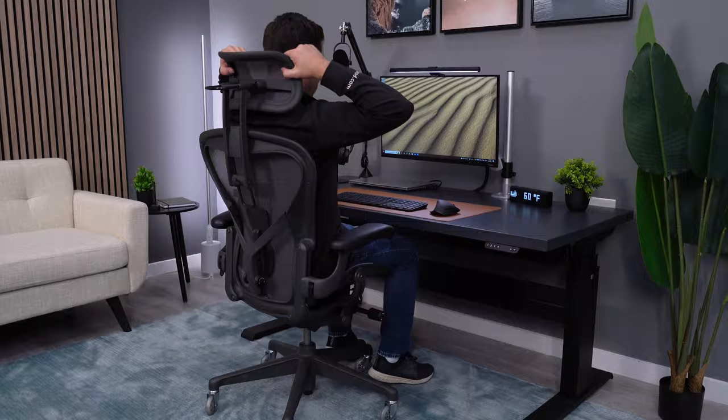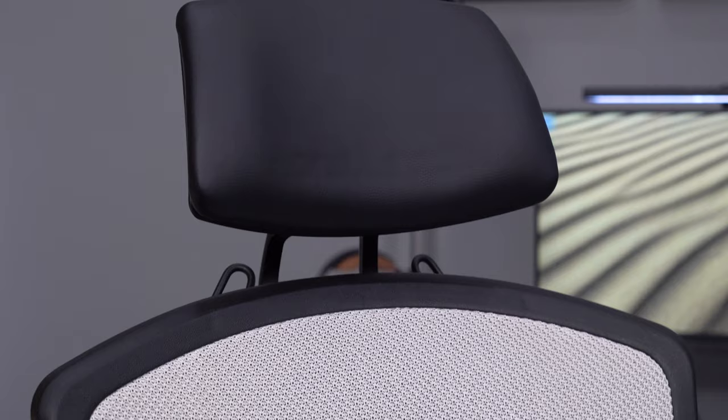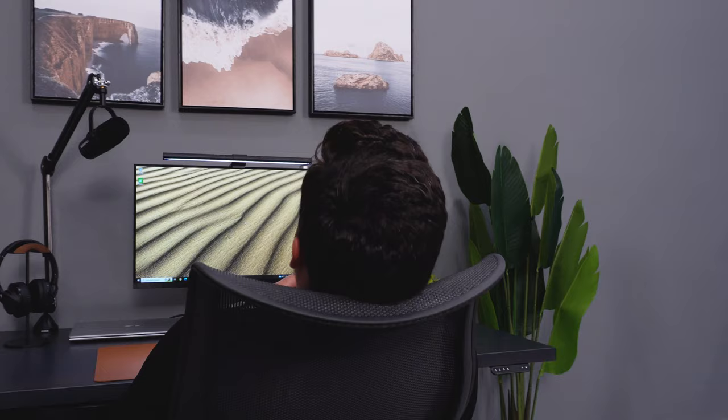I'm going to show you a $100 chair, a $2,000 chair, and a bunch of chairs in between. The one thing that all of these chairs have in common is that they're all good chairs, and they all have a good headrest to go with them.